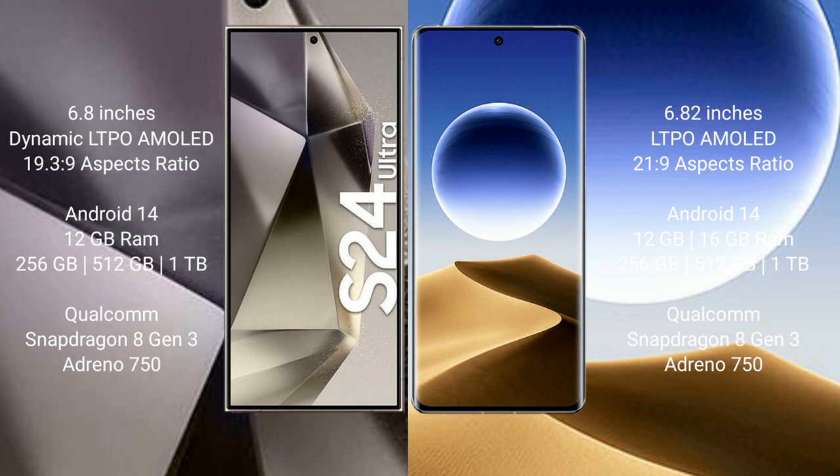OPPO Find X7 Ultra comes with 12GB or 16GB RAM and 256GB or 512GB internal storage. It also features a Qualcomm Snapdragon 8 Gen 3 processor and Adreno 750 GPU.